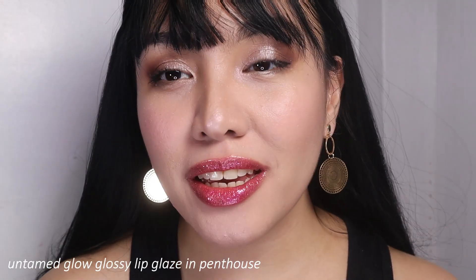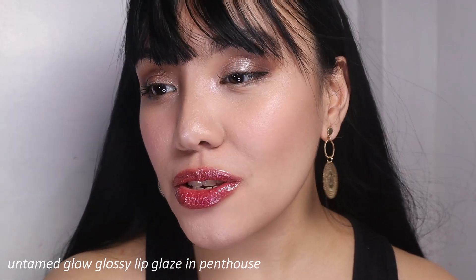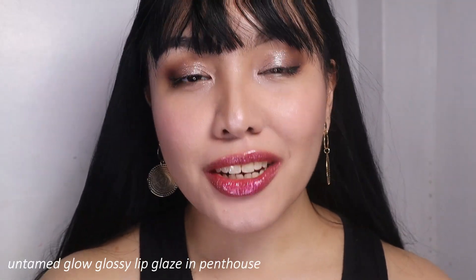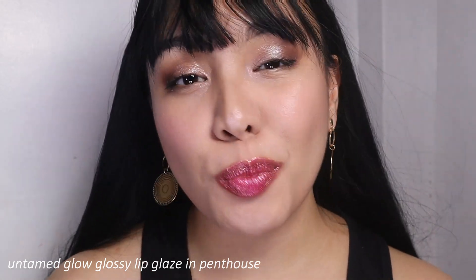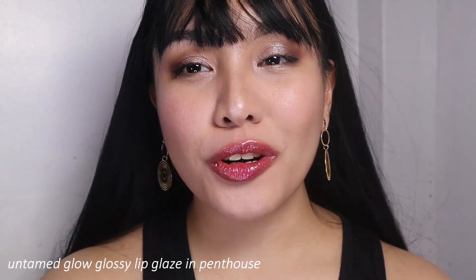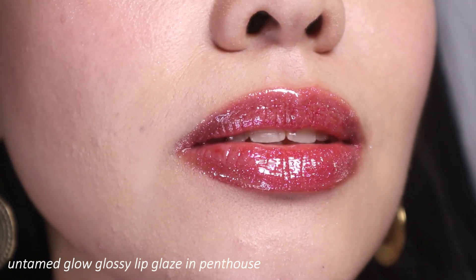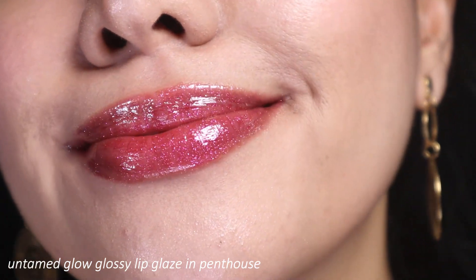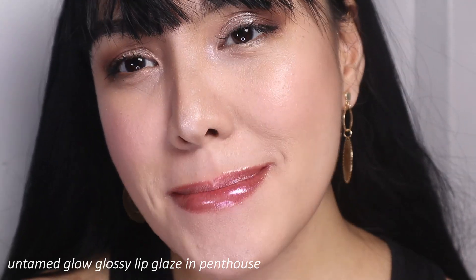I don't know if the camera will do justice to the lip gloss, but in person it's like a glittery lip gloss — pinky and glittery. I feel like this is perfect for nighttime parties. It's bordering metallic. It's not my personal favorite, but it's beautiful. I swear, a lot of you can rock this color. The glitters are really visible in person. So, not my cup of tea, but it's gorgeous.